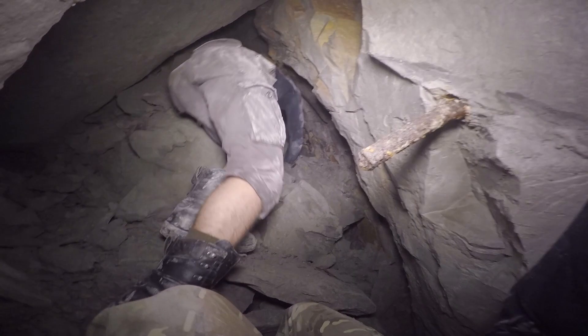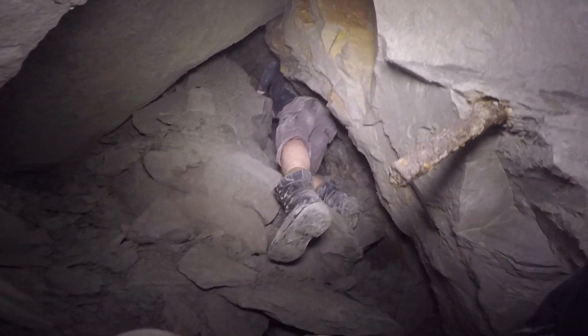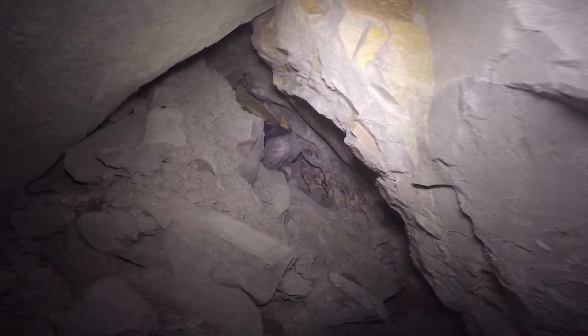Bullshit. I did the completely opposite thing. There is nothing stable around there anyway and I had to see for myself if there was something behind. Obviously, just as I expected, there wasn't. But at least I can say that I saw it with my own eyes.